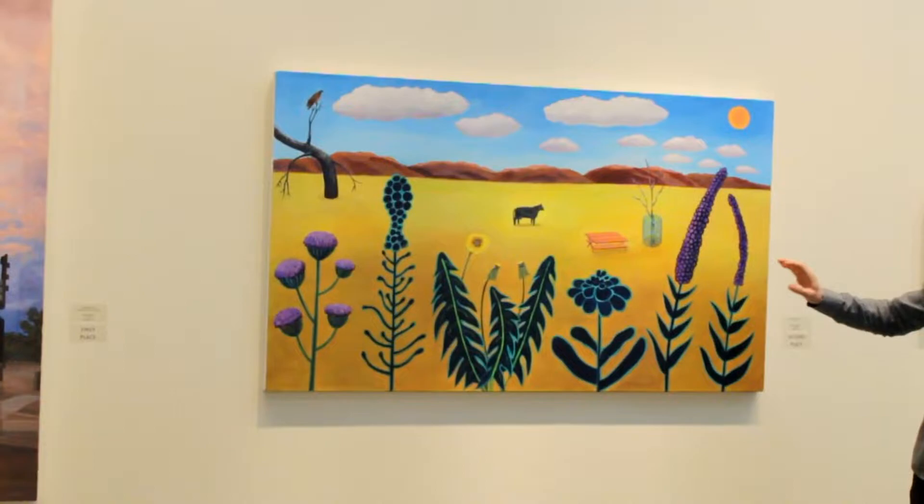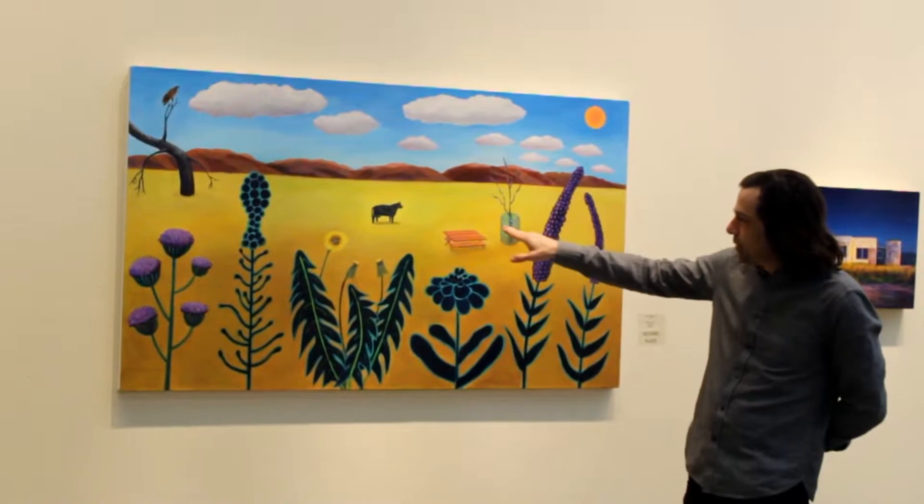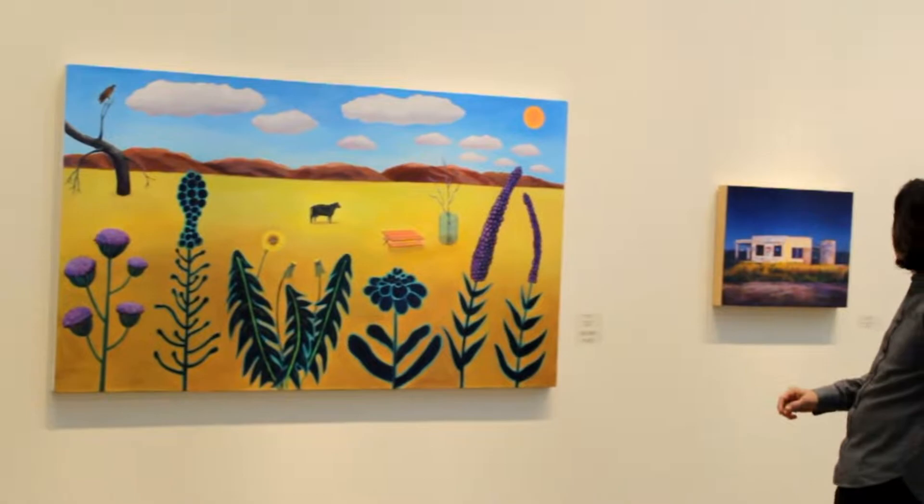Here we have Elaine Palowitz. This piece is just incredible to me — the flatness, the little cow, the way she treats the landscape. I think this is hilarious. I think it's a very successful way of thinking about putting together a landscape. It kills me. It's great.